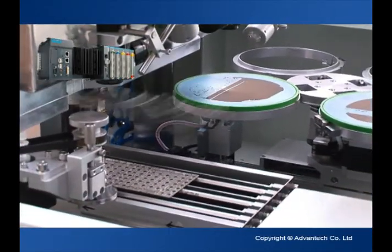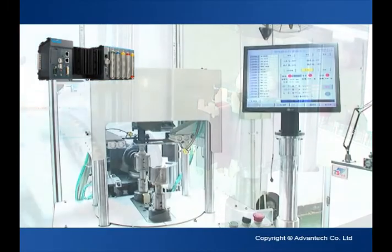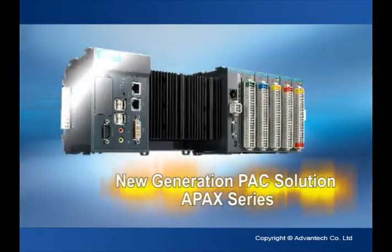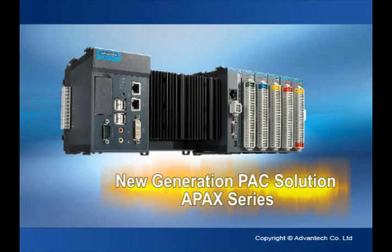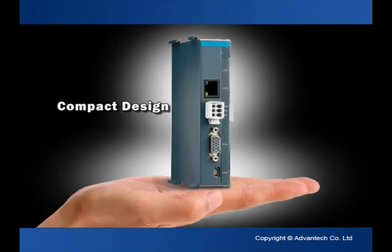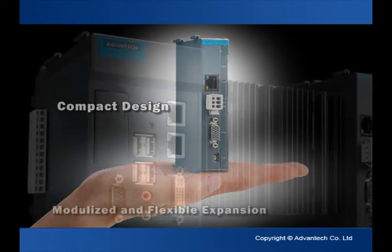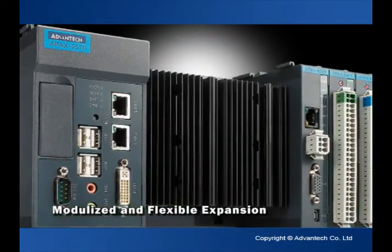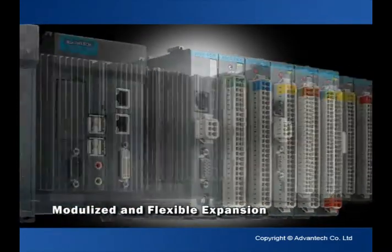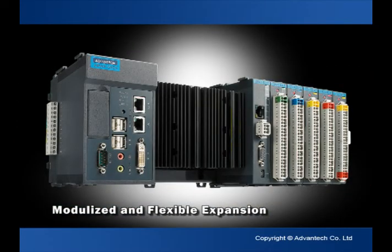They also possess the advantages of modular flexibility and expandability, making them a great choice among the new generation of PAC solutions. ADVANTEC's APAC series is compact in size and form, boasting high reliability, high computing power, and high deterministic performance with local and remote expansion of I/O modules with excellent flexibility.